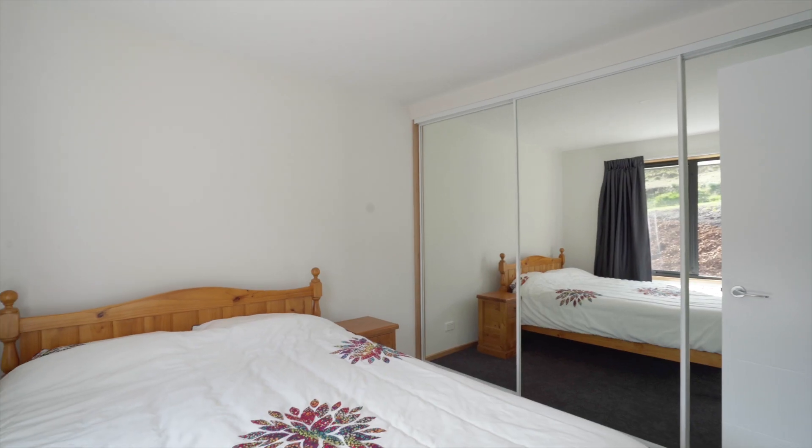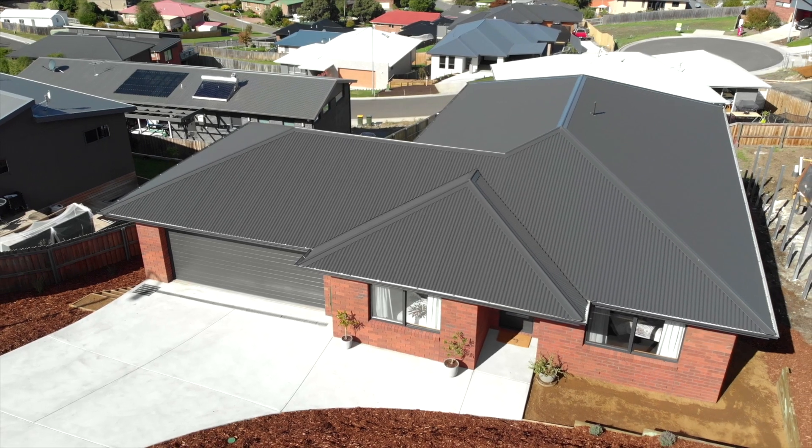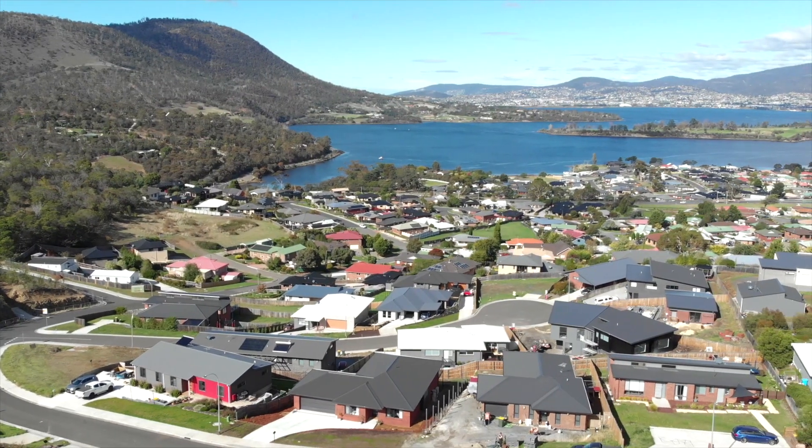It is conveniently located for easy commuting to both eastern and northern suburb shopping areas. Call me today to book your private inspection.